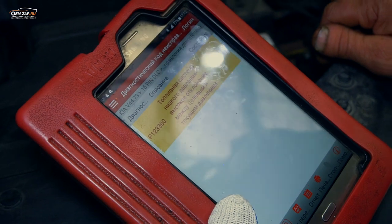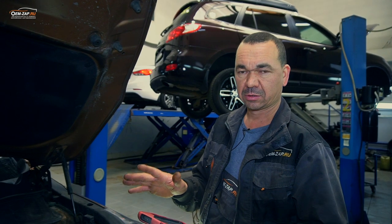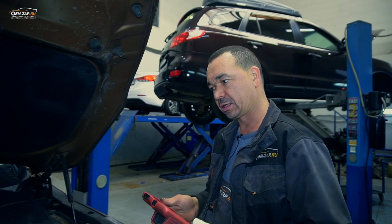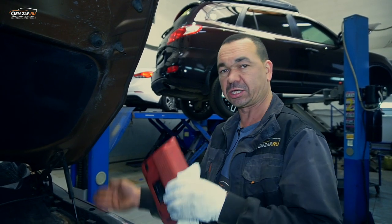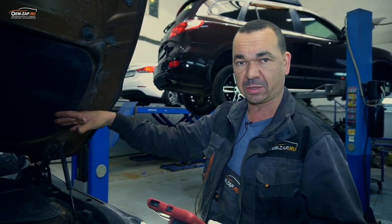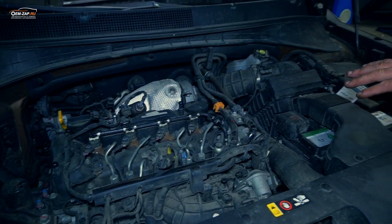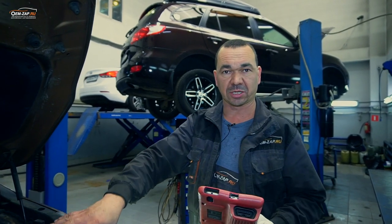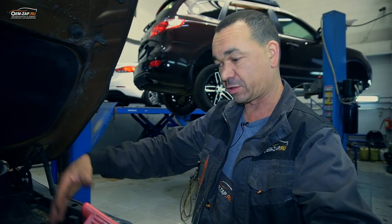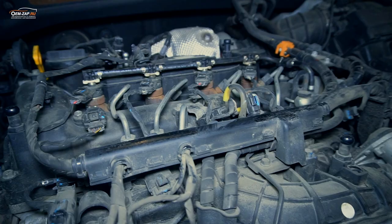Здесь может быть регулятор. Смотрим: получается у нас скачки давления топлива — это может быть одна из форсунок или забитый регулятор. Если машина заводится на холодную и на горячую без проблем, можно предположить, что ТНВД в порядке и подсоса воздуха в системе нет. Потому что в баке стоит подкачной насос, который не будет подсасывать воздух — он выдавит топливо, и машина заглохнет. Поэтому есть с чего начать.